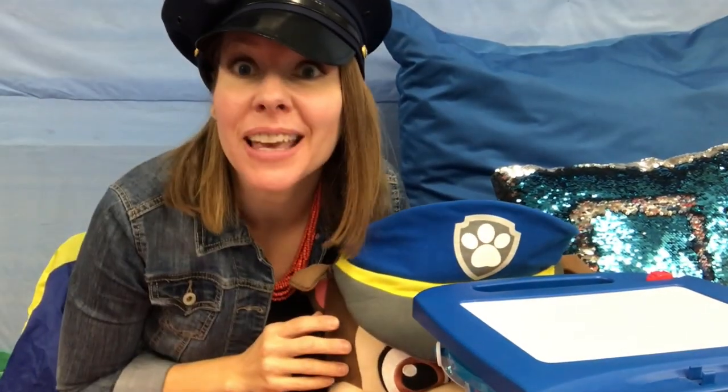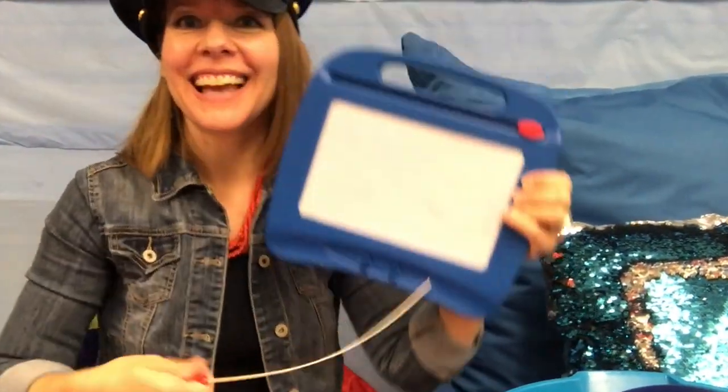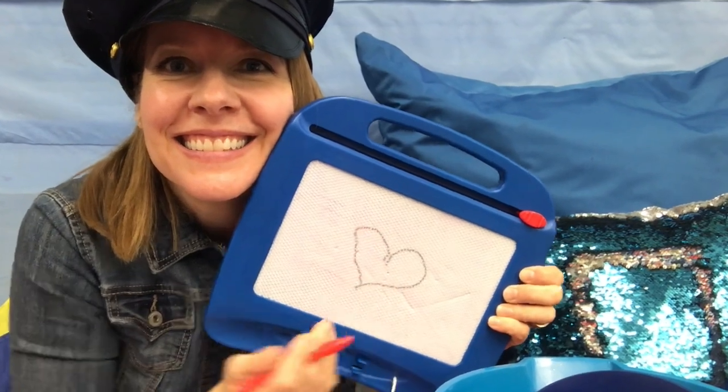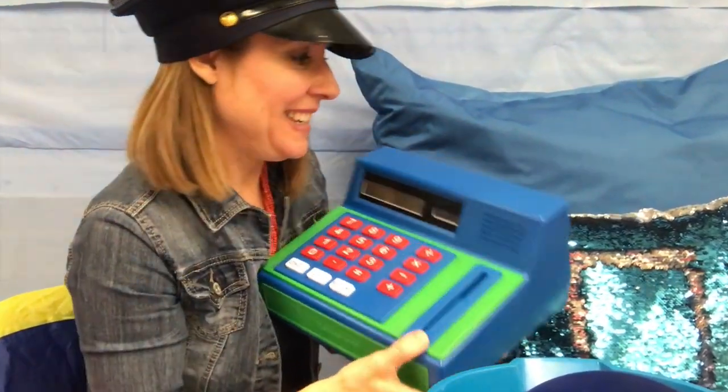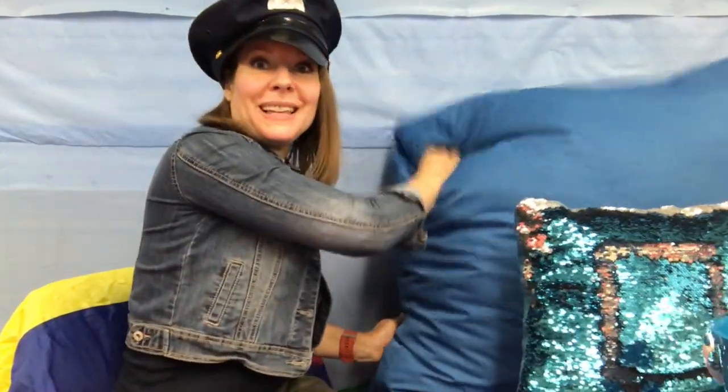Hi friends. What color do you think I want to talk to you about now? Blue. That's right. I'm wearing a police officer hat because they wear blue uniforms. That makes me think of my friend Chase, who wears a blue hat. This magna doodle is blue. This cash register has lots of blue on it — I like when it makes the beeping sound. The bucket is blue. These blue shakers. This pillow is blue — oh, it's sparkly. And I even have a great big pillow. What kinds of things do you have at your house that are blue?